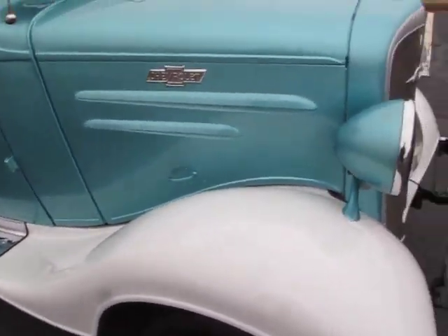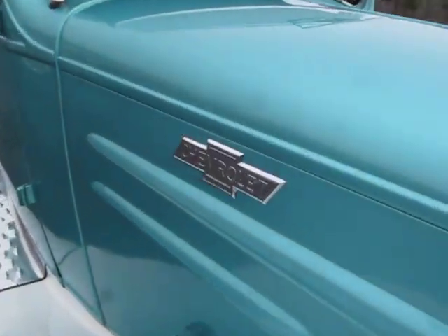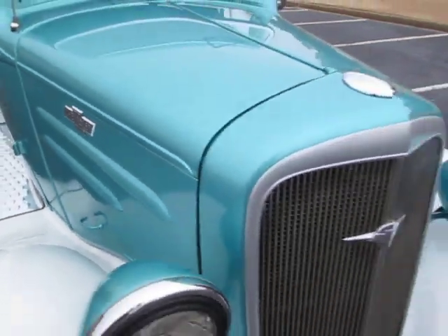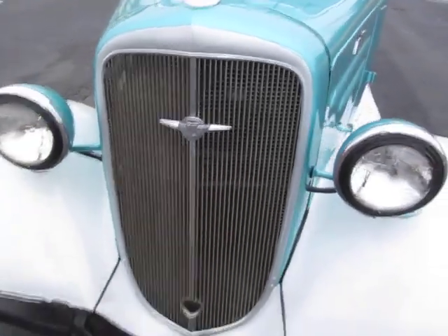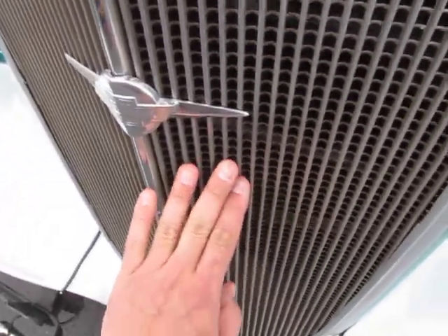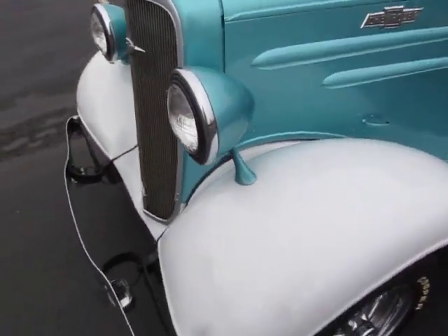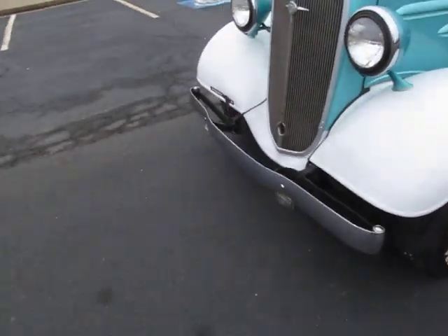Front fenders are in great shape as well. Really nice white two-tone. Beautiful Chevrolet emblems and grille. The grille looks original and excellent — I would call it very, very good original condition. New chrome front bumper.